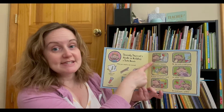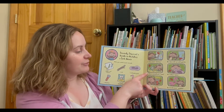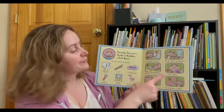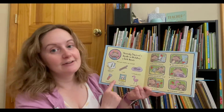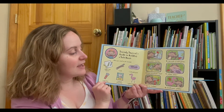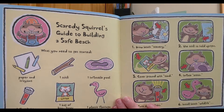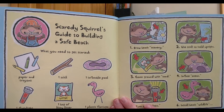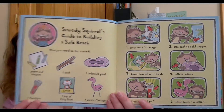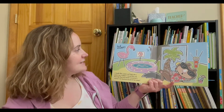Step one: draw beach scenery. Step two: use stick to hold upright. Step three: cover ground with sand, also known as kitty litter. Step four: inflate ocean, or the pool. Step five: turn on sunlight. Step six: install beach wildlife and enjoy.